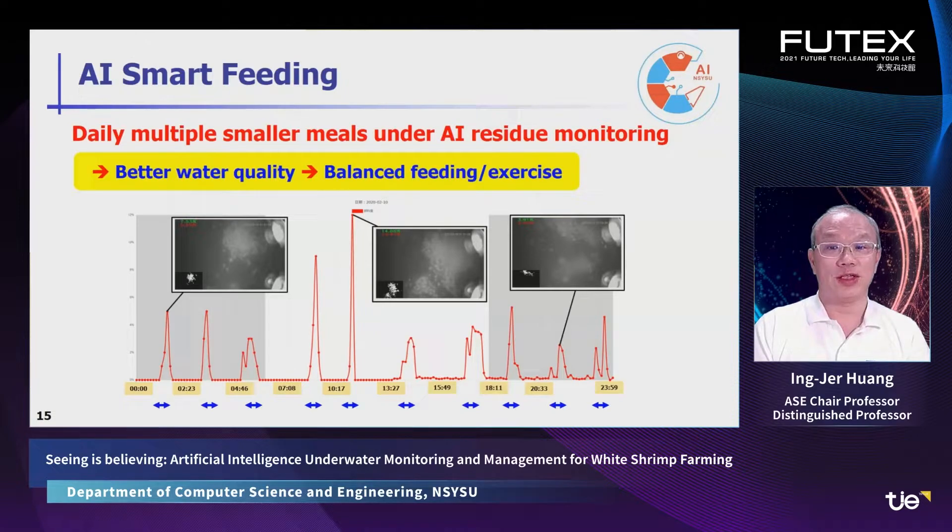Here we show an example of smart shrimp feeding. One day's feed is divided into 12 small dispensings. Each dispensing is carefully monitored by our AI technique to observe the length of the consumption time. Therefore, we can achieve a feeding plan with multiple smaller meals that result in better water quality and balanced feeding and exercise — so the shrimp grows stronger, faster, and healthier.